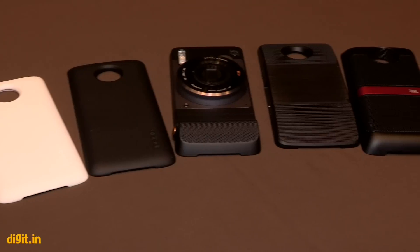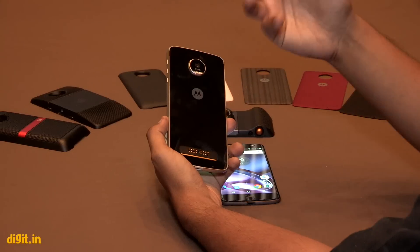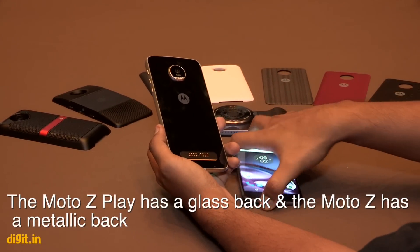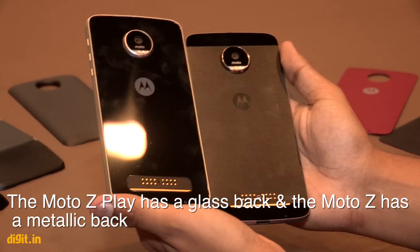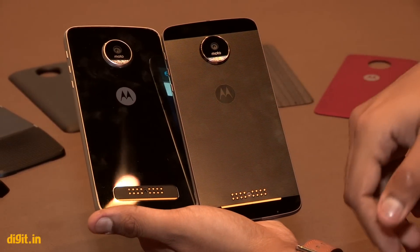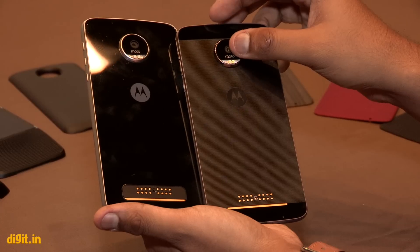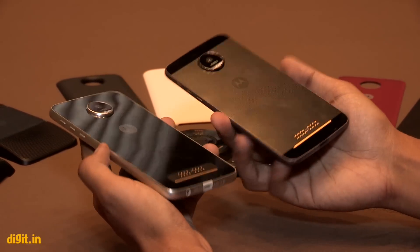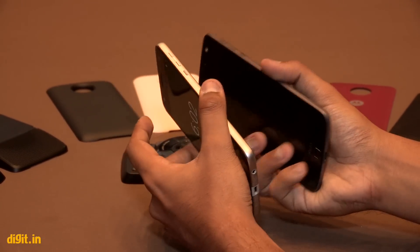Both devices will be available in India on online markets very soon, and possibly offline as well. The Moto Z Play has glass on its back while the Moto Z has metal on its back — it really comes down to your personal preference. Both feel quite premium and really well-made; you can't spot a crevice or anything that looks off about these devices.